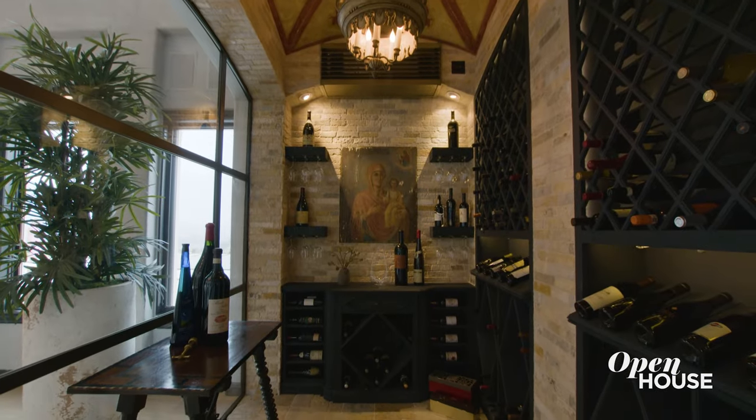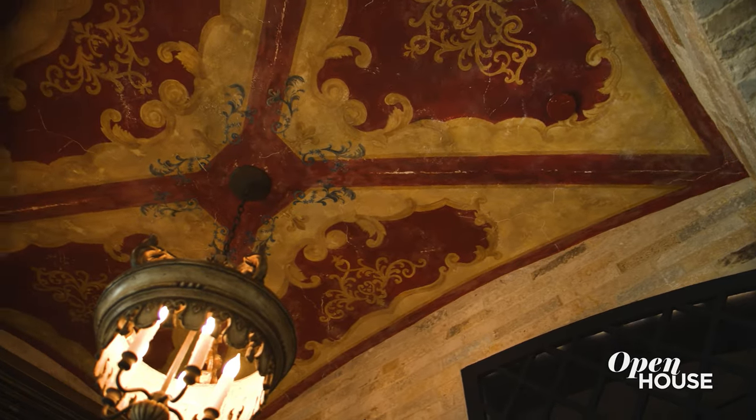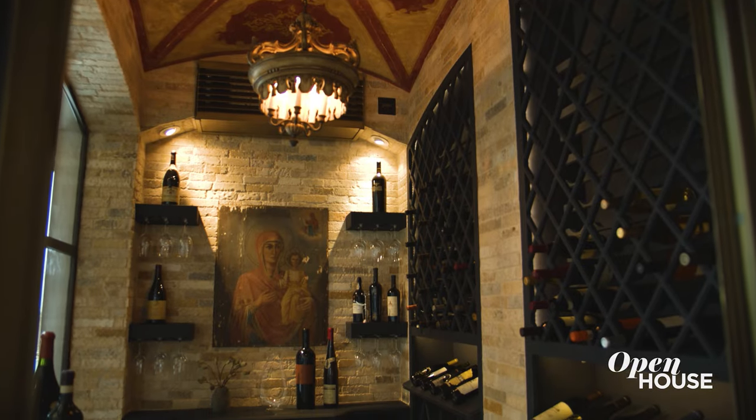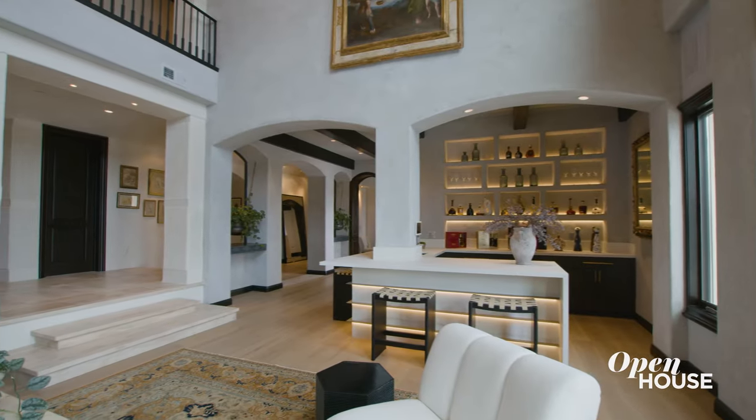Right across from the bar, we have the wine tasting room, which is designed with 2,000 year old biblical stone and a custom painted fresco on the ceiling. In case you're wondering what biblical stone is, it's stone that comes directly from the Holy Land and the cobblestone walkways that people used to walk on thousands of years ago. So clearly there's a lot of great conversation starters here in this room, or continue your conversation as you head into the billiard room.